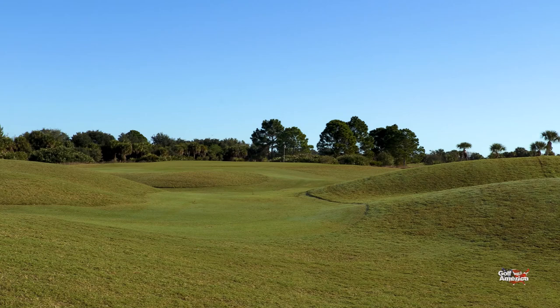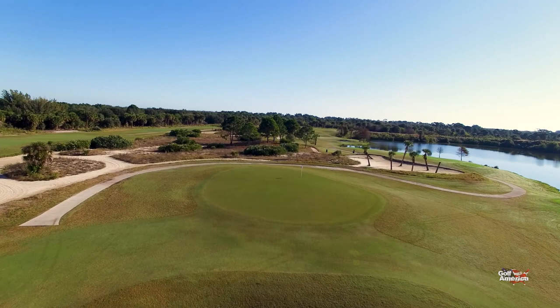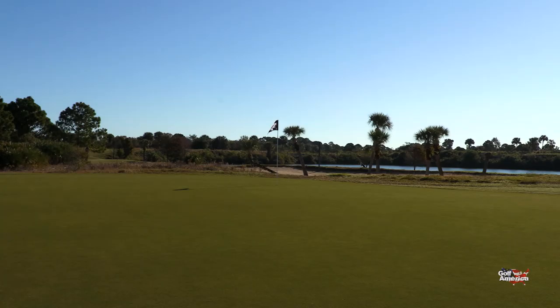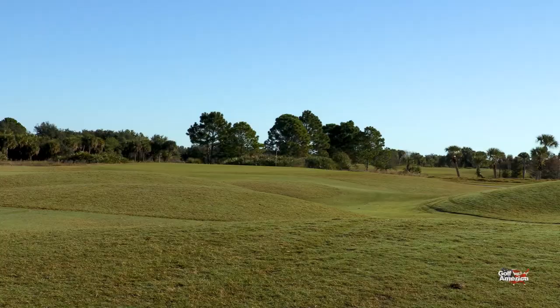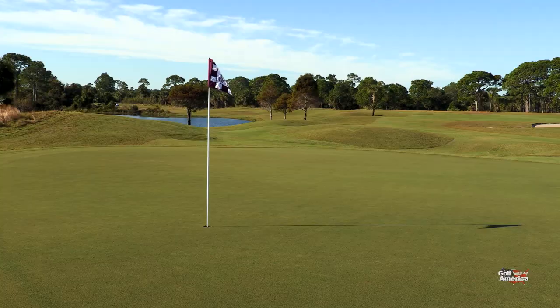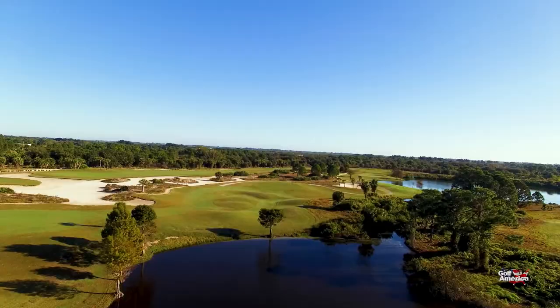The green at number 16 is ample in size — probably one of the largest greens out there, about 40 paces in length and about 30 wide. There are a lot of pinnable locations used for tournaments, and the back left is a favorite pin position. If you walk off number 16 with a par, you've done well. It's a good score because it's a long hole — with the new gold tee, it's about 460 yards.